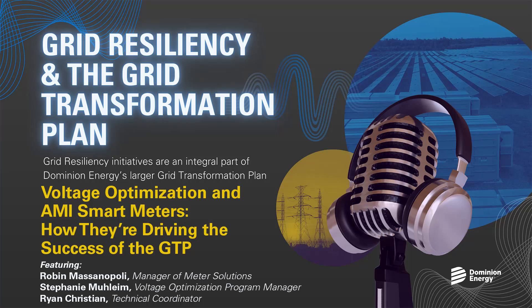Switching gears just a bit, Robin, I'm going to turn to you now and ask you what the long-term benefits of AMI smart meters are to our customers, the company, and to the GTP as a whole. So smart meters have many benefits. With smart meters, we are able to have real-time two-way communication with our electric meters across our footprint. We can read them, reprogram them, and turn them on and off without sending a technician to the location to perform these functions, which was necessary with our legacy metering systems.